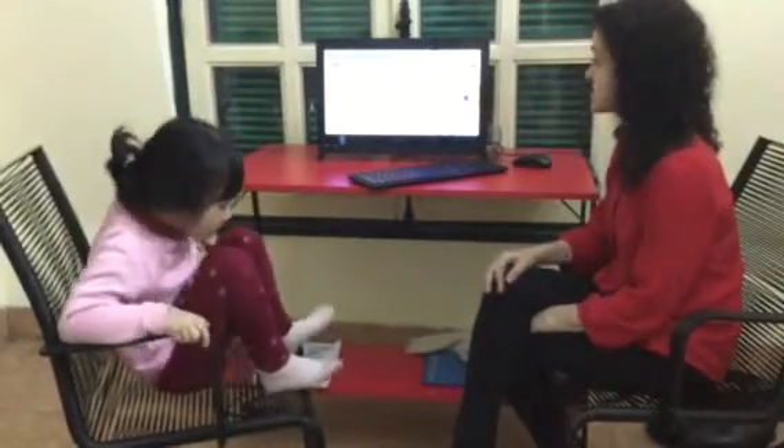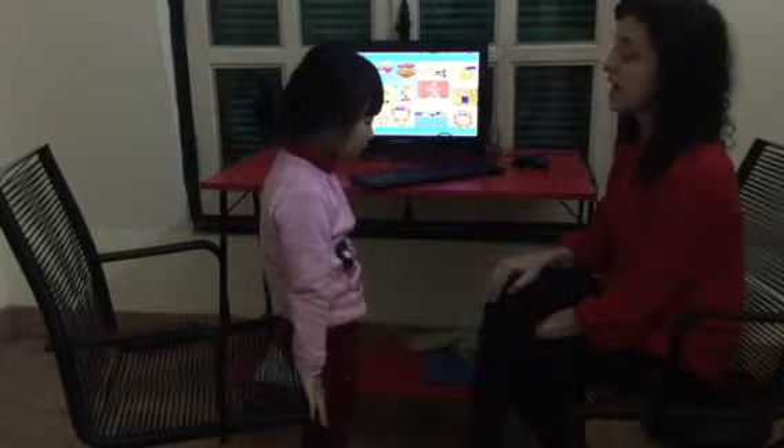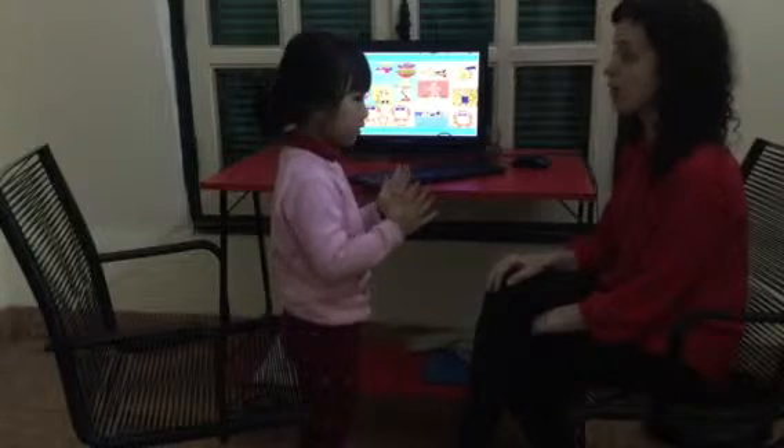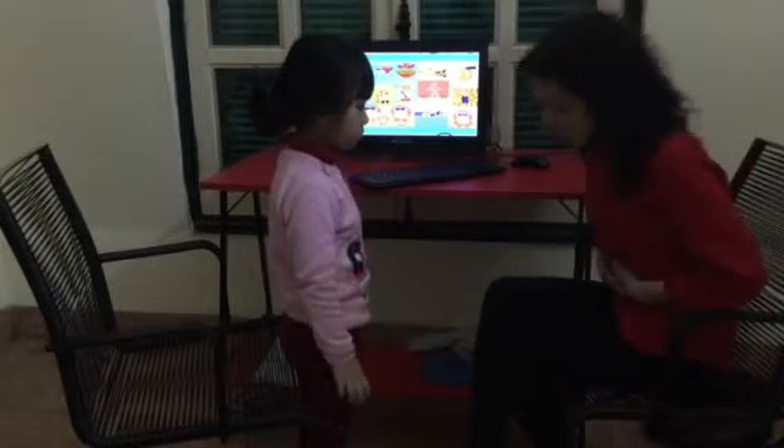Okay, now follow my instructions. Stand up. Hands up. Hands down. And clap. Bow. And bow. Yep. And sit down. And clap.